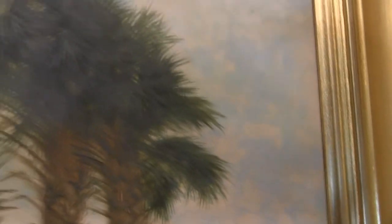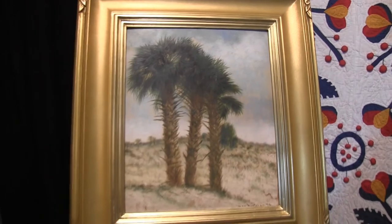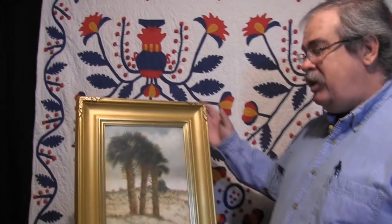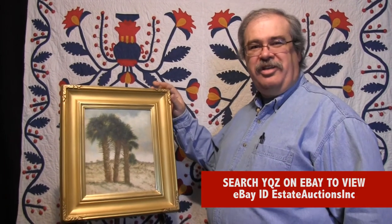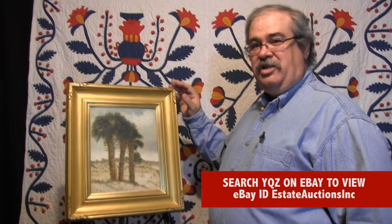We're expecting this one to absolutely fly on eBay. We're starting it at $0.99, as we always do, and by golly, we're expecting this to jump up into multiple, multiple thousands of dollars. It's going to be a fun one to watch. I'll tell you, it's exciting to see this.